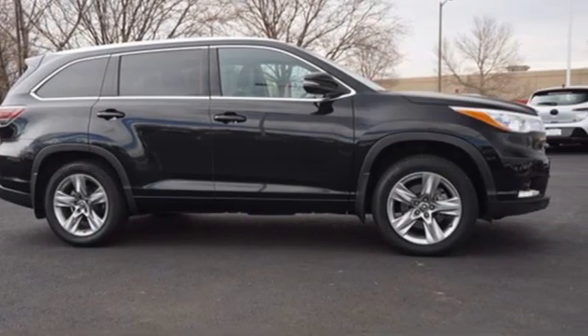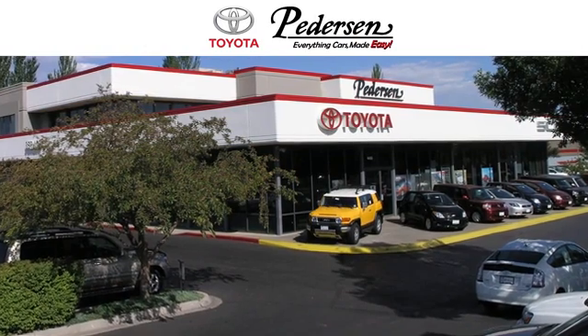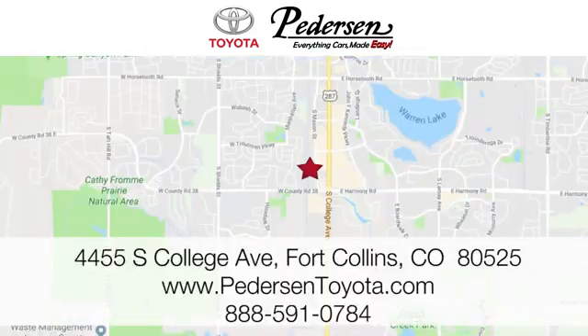Hurry in today and see it for yourself. Call, click or visit us today. We're conveniently located at 4455 South College Avenue in Fort Collins, Colorado, or online anytime at petersontoyota.com.